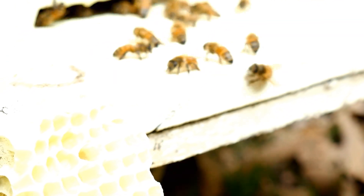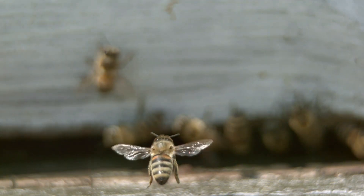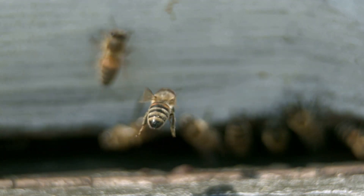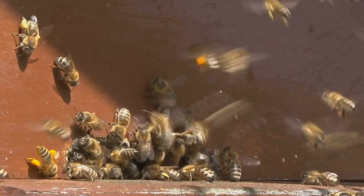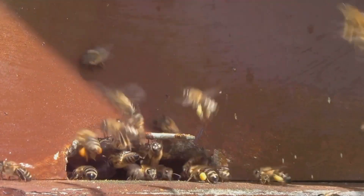Picture yourself with tiny wings, buzzing through the air and landing on vibrant flowers to collect nectar. You'd be part of a bustling community, working together with thousands of other bees to keep the hive thriving. Each bee has a specific role: from the queen bee who lays eggs, to the worker bees who gather food and maintain the hive, to the drones whose main job is to mate with the queen.